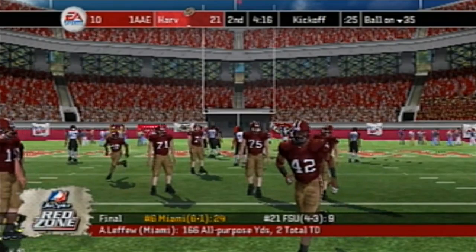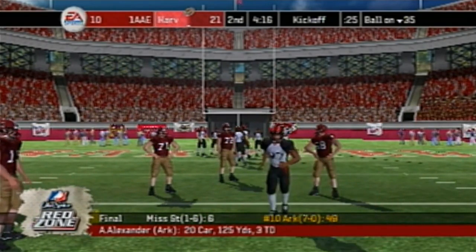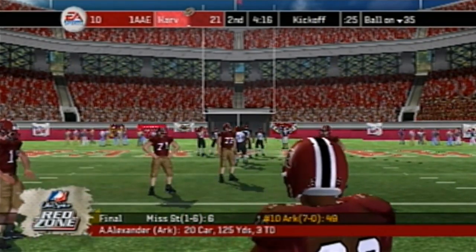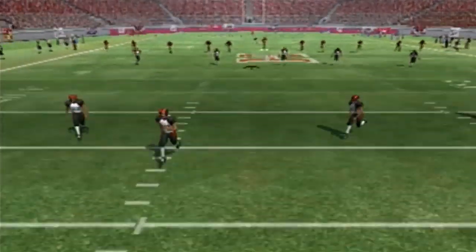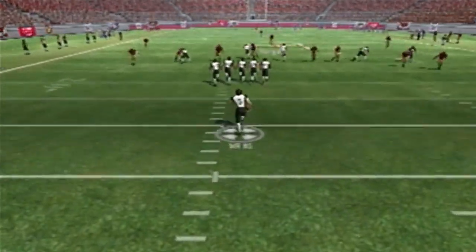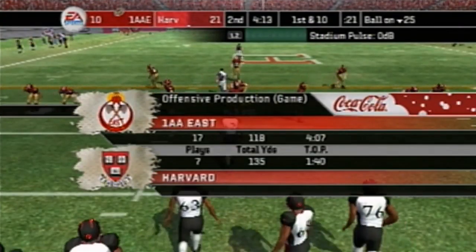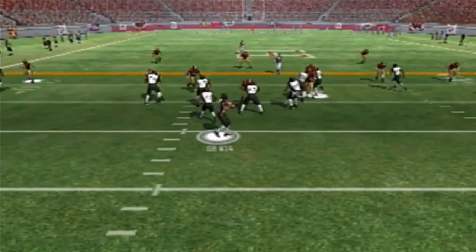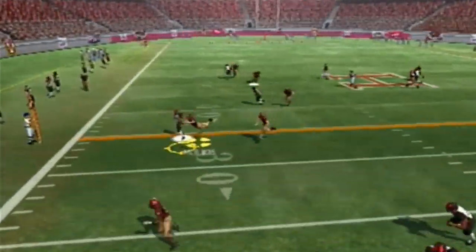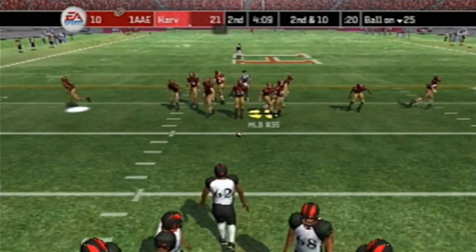Miami beat Florida State and Arkansas beat Mississippi State — those are the scores. Another kickoff with the Division 2 Eastern team returning. Number 5 on the return. Last time they got three points but they wish they'd gotten a touchdown. The ball deflected for an incomplete pass — second and 10 on the 25.